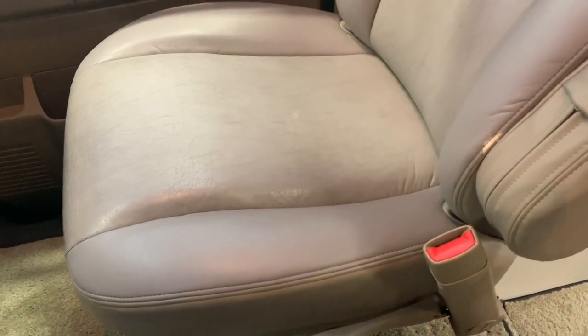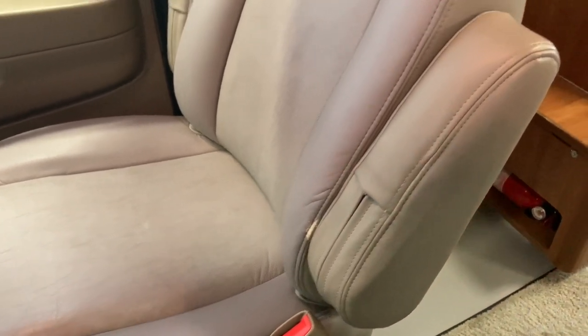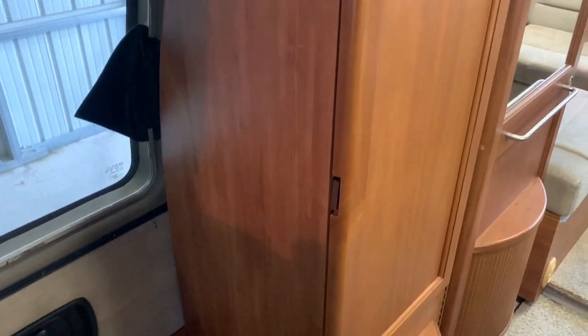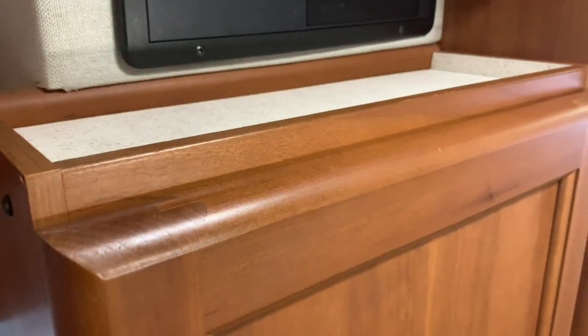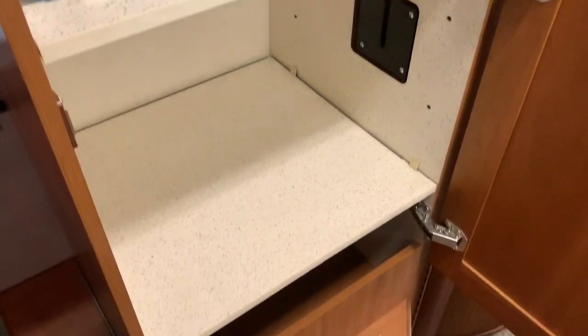The passenger seat here is also leather and it does swivel as well, and also has the exact same mark right there at the armrest. This person from the factory opted for the extra cabinet here — extra storage compartment. Some of these did have a third seat here, but this person obviously opted for the storage. Got several shelves and all of our manuals and a three-ring binder there.